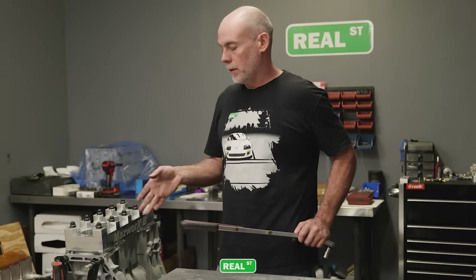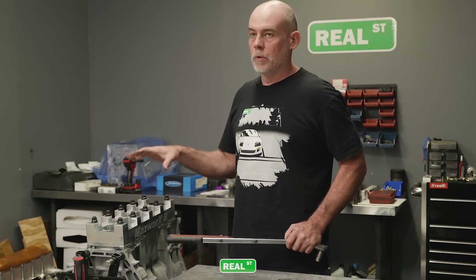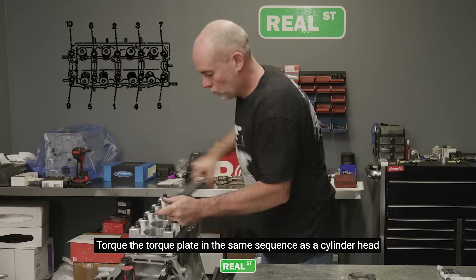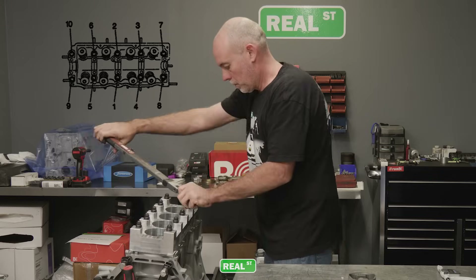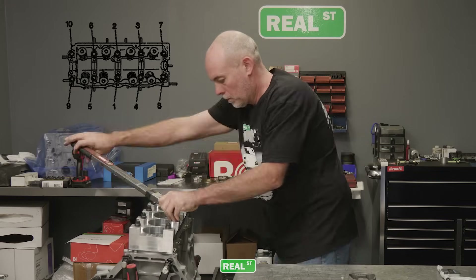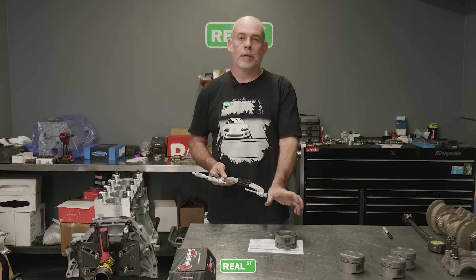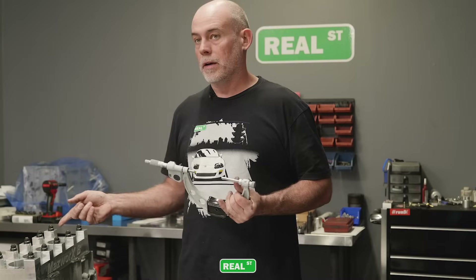I've installed the torque plate onto the block, run the fasteners down with my fingertips, and now I'm going to torque this up to the specified 90 foot-pounds in three equal steps in the sequence you would torque the cylinder head down. After that we've simulated the cylinder head on the block and it's okay to measure the bores. I've set my outside mic to the diameter of the piston at the gauge point, and I'm going to put the outside mic in the vise, zero out the inside mic, and then the difference between what I have here and what I have there is my piston wall clearance.